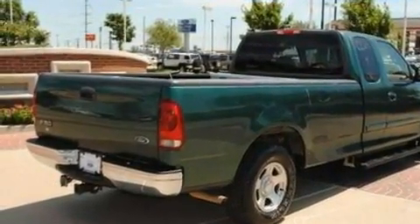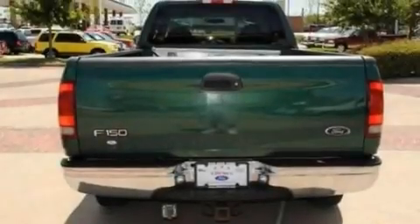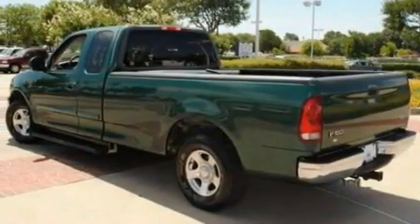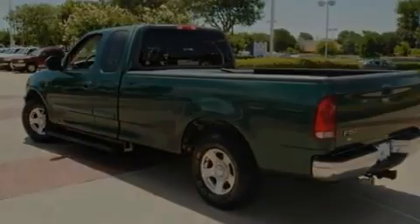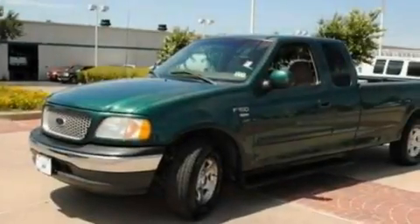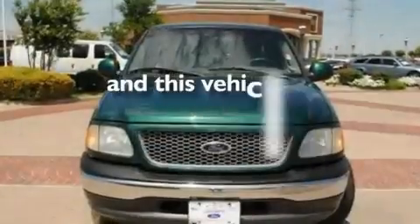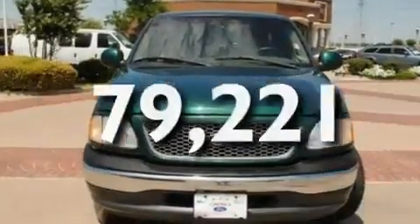Its top features include a split-folding rear seat, cruise control, four well-positioned speakers, a four-wheel independent suspension, alloy wheels, an engine immobilizer theft deterrent system, a passenger side vanity mirror, an anti-lock braking system, 12-volt power outlets, and this vehicle has fewer than 80,000 miles on the odometer.